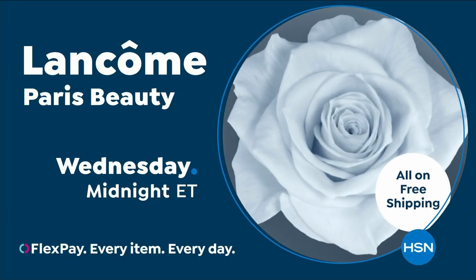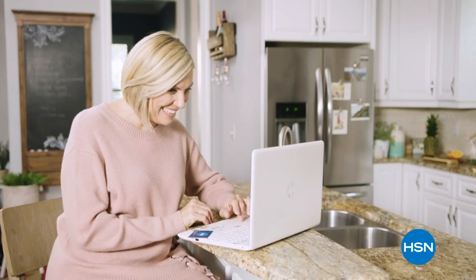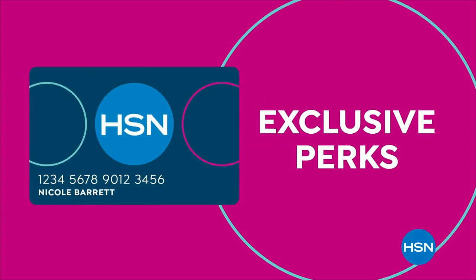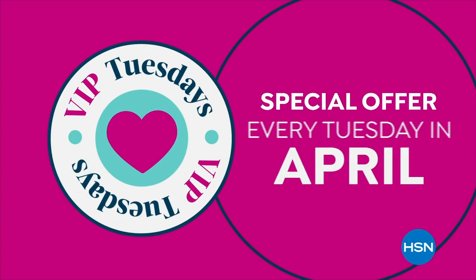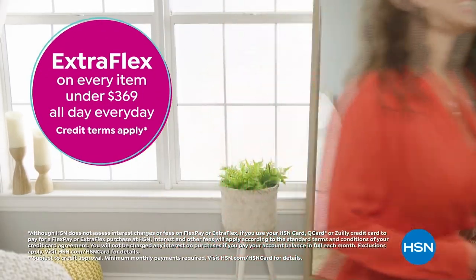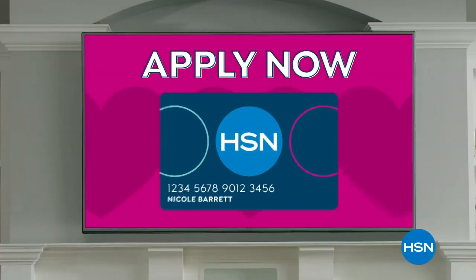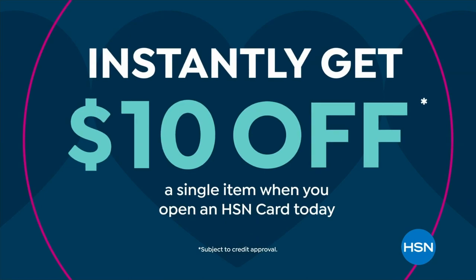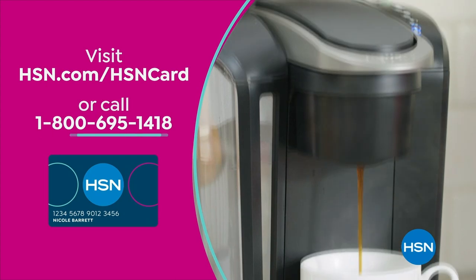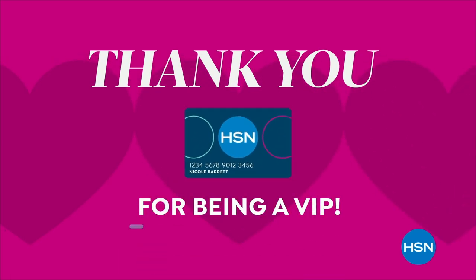It's Customer Appreciation Month and it's all about you. For the entire month of April, we're showing love to HSN card VIPs with exclusive perks like VIP Tuesdays — a special offer every Tuesday in April — plus extra flex on every item under $369 all day, every day, or VIP financing on many items. Not a card member? Apply now and instantly get $10 off when approved. Visit hsn.com/hsncard or call 1-800-695-1418 for details.